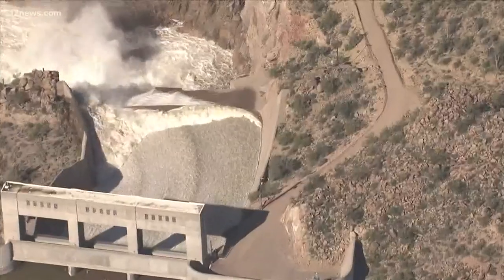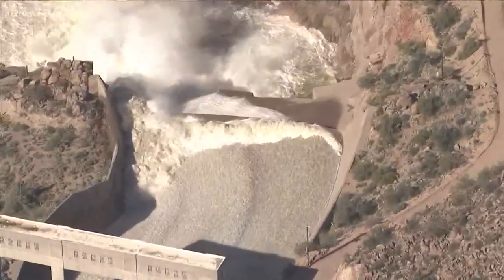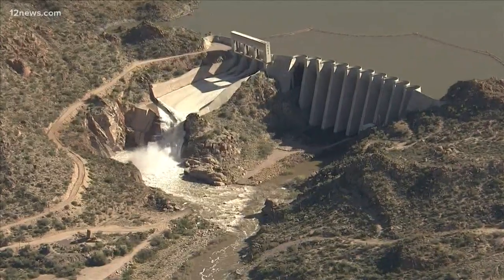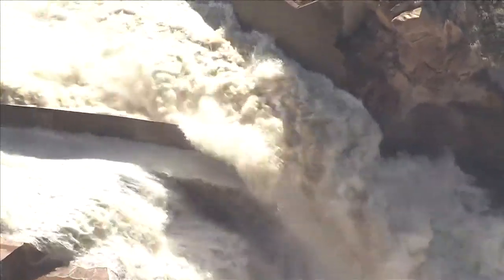Charlie Esther from Salt River Project says they're releasing around 5,000 cubic feet of water per second, about the equal of one to two swimming pools per second. This is very procedural. It happens frequently. We just haven't seen it often in the last 20 years or so.